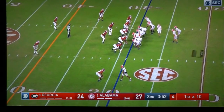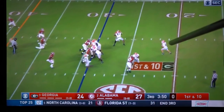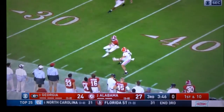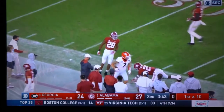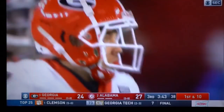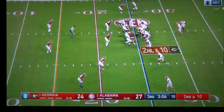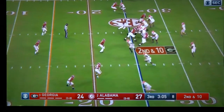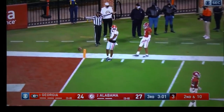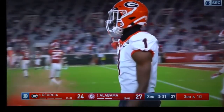Georgia back on offense — same situation. Look one way, look one way, throw it to number seven — that's all he did the whole drive. Stare him down, throw it to him. Patrick Surtain — big-time recruit coming out of Alabama, chose to go to Georgia, actually was going to Auburn at first, chose Georgia last minute. Ain't nothing going on up there against that first-round stud right there.